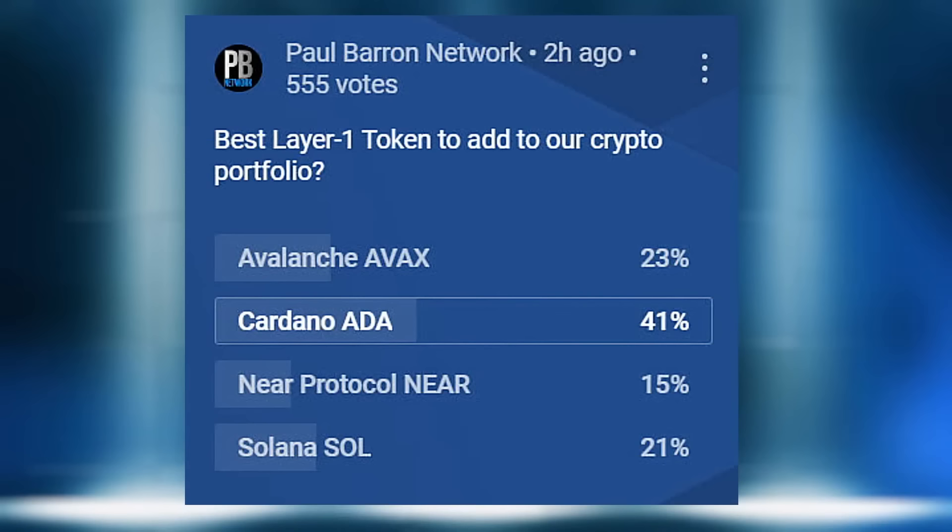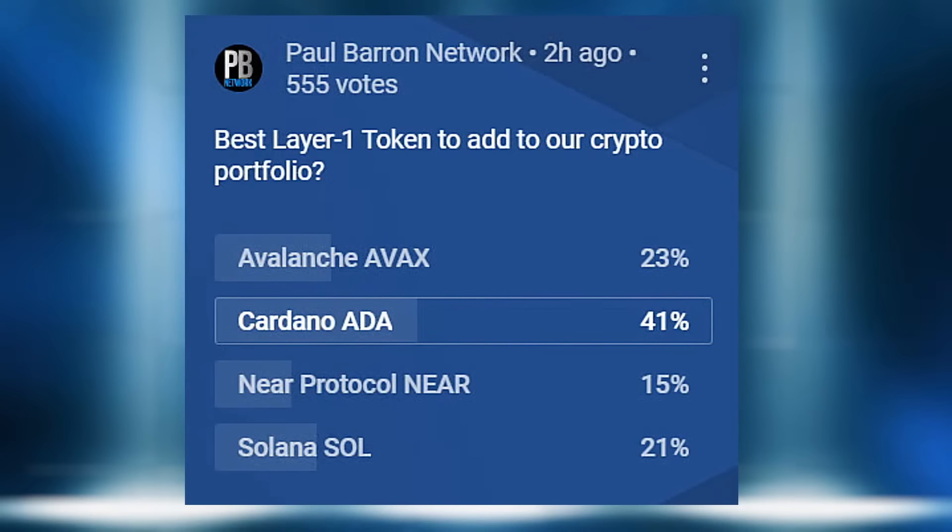Let's take a look at the poll results. With 554 votes: Cardano is coming in at 41%, Avalanche number two at 23%, Solana at 21%, and Near Protocol at 16%. Everybody's respectable here for Layer 1s out of this group. We're obviously missing several tokens that you'll want us to bring in. This exercise is designed to teach you how to drill down and have a mechanism to identify what you're going to invest in.